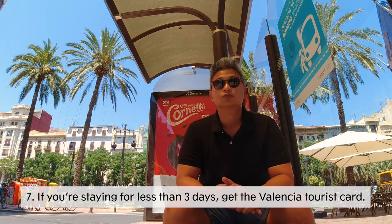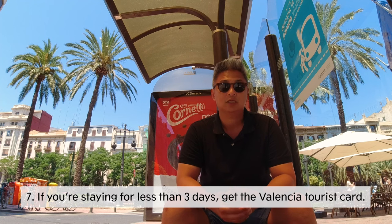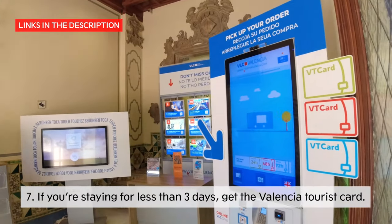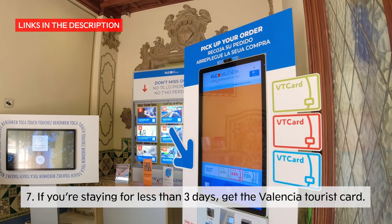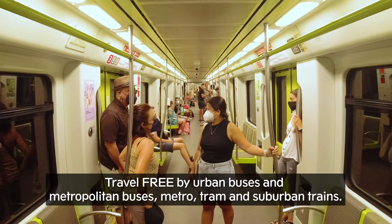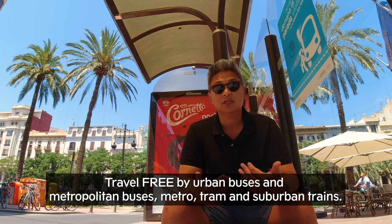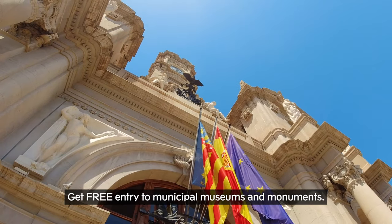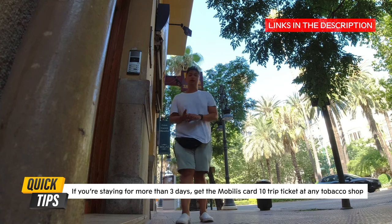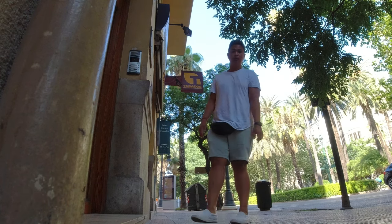If you're visiting Valencia for just a couple of days and not bringing or renting a car, there's something called the Valencia Tourist Card. You pay in increments of 24, 48, or 72 hours, and you get unlimited rides on the bus, train, and metro, including suburban lines. You also get free entrance to the museums. If you're staying more than three days, it's better to get the Mobilis Card with a 10-trip ticket, which you can buy at the tobacco shop.